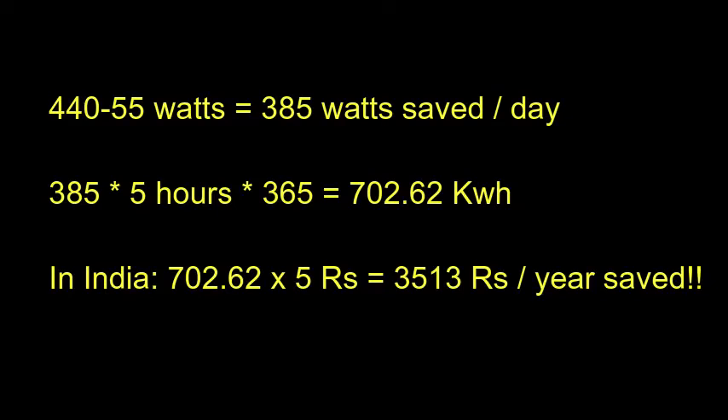This bulb is from T-Bay Amazon. This bulb uses 703 units of current. All ordinary bulbs are 313 rupees.